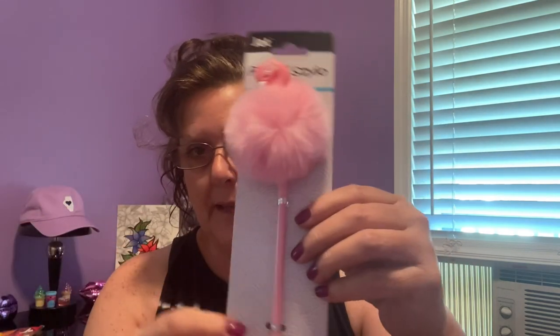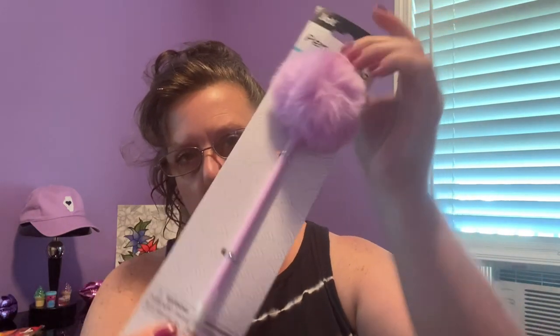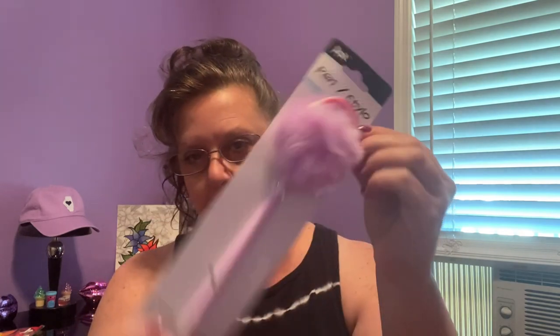A couple new pens — what is the Dollar Tree haul without some new pens from me? These are by Jot. They all write in black ink. You pop off the cap — and isn't that adorable — you have this big pink pom-pom with a pretty little flamingo. They also had one in purple with a rainbow and fluff ball on top. I needed to update some of my pens; they can sit for two or three years and just become funky.